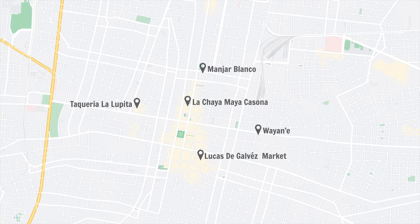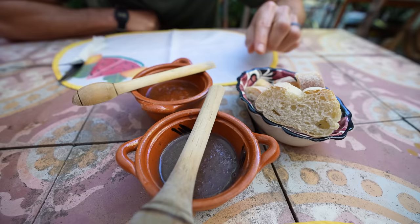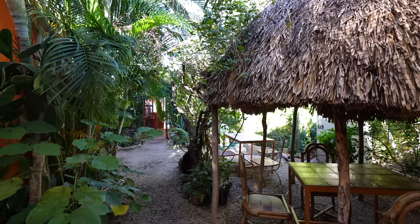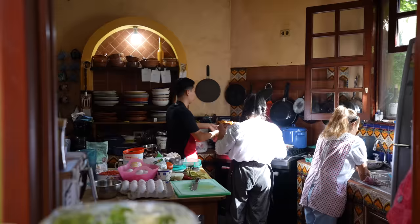We have two final items we want to try on this food tour, and this morning we came to Maiz, Canela, y Cilantro to try huevos motuleños. Before we get our huevos motuleños, they bring out some nice bread, bean dip, and what looks like salsa. This salsa here is maybe one of the best I've ever had. One very important thing to know about this restaurant is that they are only open on weekends, so we've had to wait quite a few days to try it. Just look at this gorgeous courtyard we are in — one thing we love about restaurants here in Merida is so many of them have outdoor seating in a courtyard filled with so many plants, you feel like you're eating in a jungle.